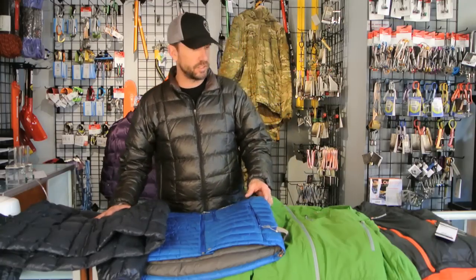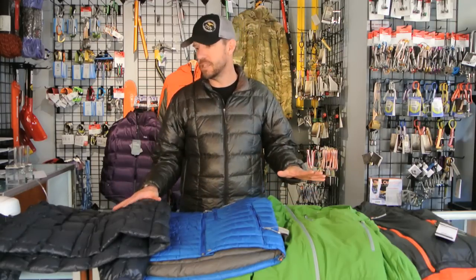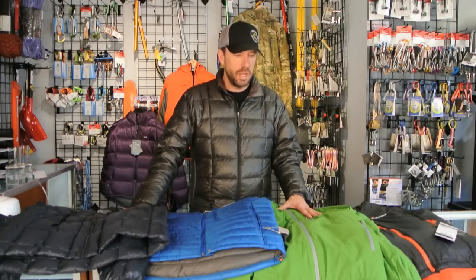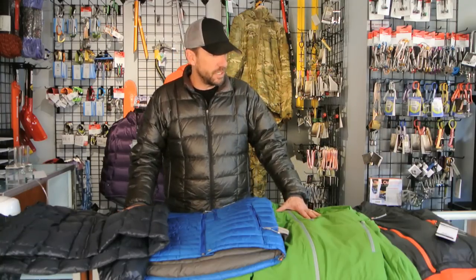So that's my down versus synthetic insulation video. You're going to find product reviews on many of these products on our website, and given that there are so many new products coming to market in the coming year using some of the new technologies, you can expect me to revisit this topic again very soon. Be sure to subscribe to our channel if you haven't done so yet. If you have any questions, feel free to give us a call at 406-582-0508 or send us an email to info@proletgear.com. Thanks for watching.